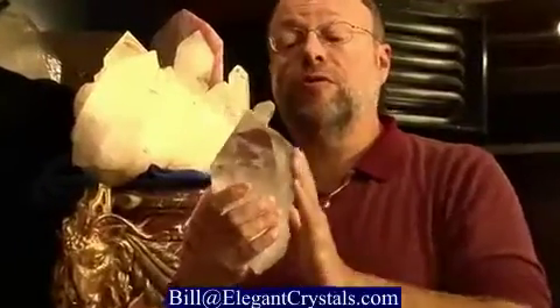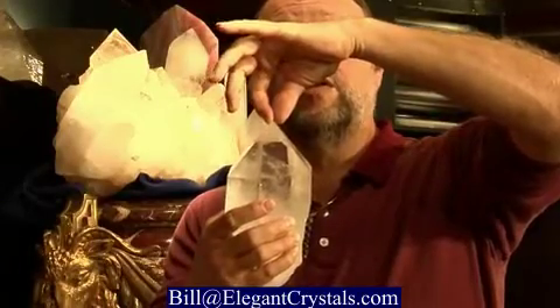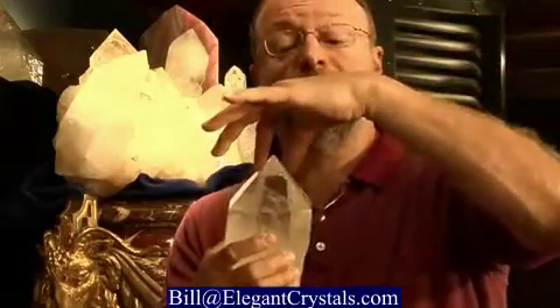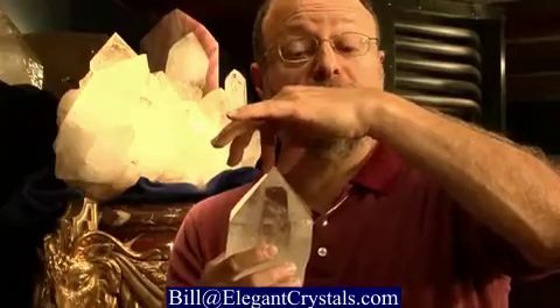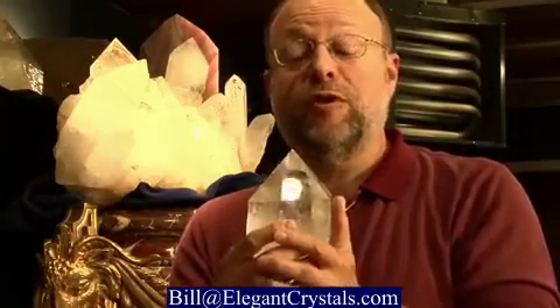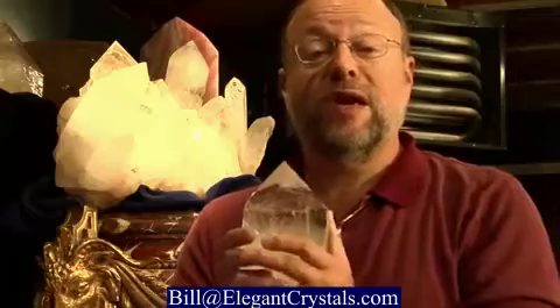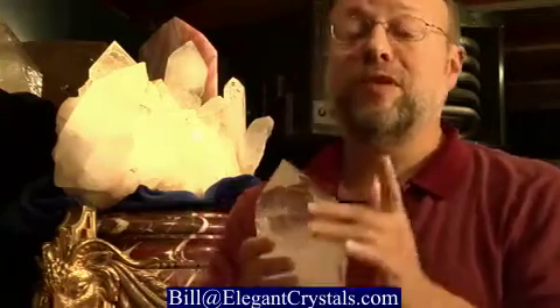The angles in quartz crystals are always the same, and this angle at the tip here is the same as the angle of the Great Pyramid of Egypt. In fact, the Great Pyramid was based on the geometry of quartz crystals. Now that's interesting because quartz crystals have their own powers, which is why they're used in electronics, and also why we use them as touchstones to help settle and balance the energy in our bodies, but more about that later.